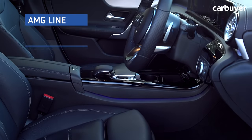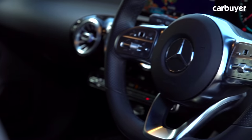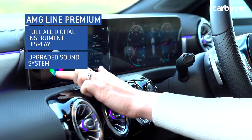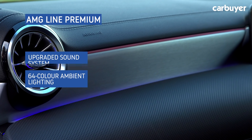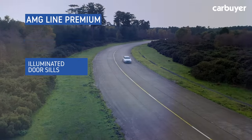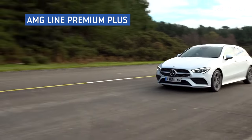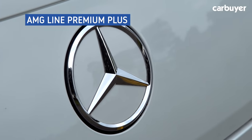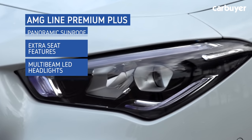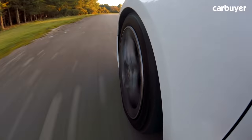Rather than more trim levels, Mercedes offers optional packs that bundle equipment together. The Premium Pack on our car has the full all-digital instrument display, an upgraded sound system, 64-colour ambient lighting, keyless go, augmented reality sat-nav, and illuminated door seals — all for £1,500. The Premium Plus Pack, another £1,500 on top, adds extras including a panoramic sunroof, extra seat features, multi-beam LED headlights, and traffic sign assist. There's also a driving assistance pack available for extra safety tech.